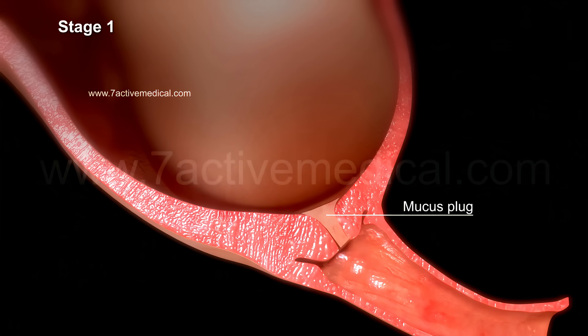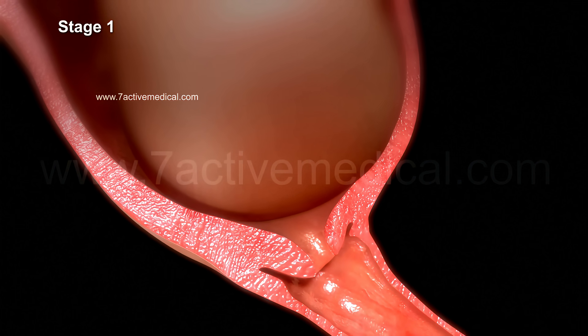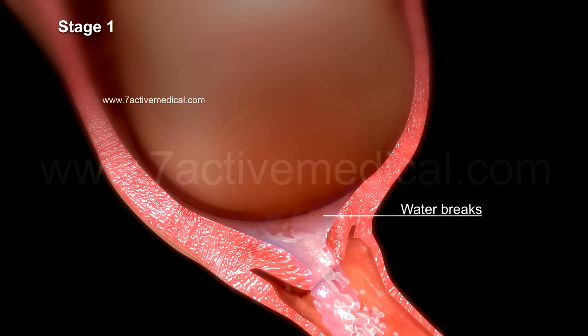The mucus plug at the opening of the cervix falls out, which is seen as a brownish or reddish discharge. The water also breaks during this stage, which could be in the form of a large gush of fluid or a trickle.